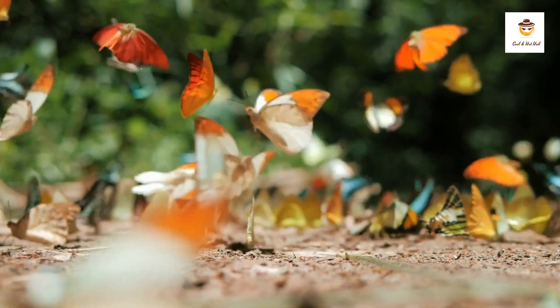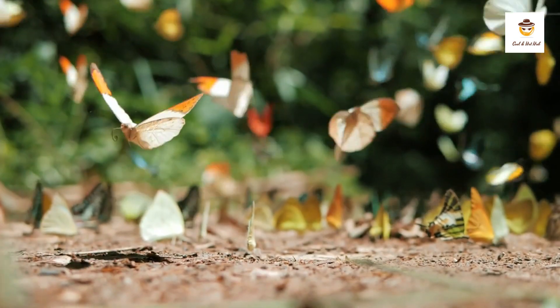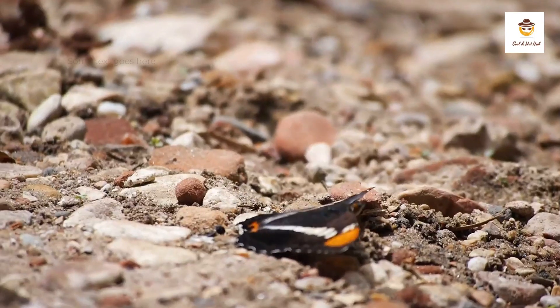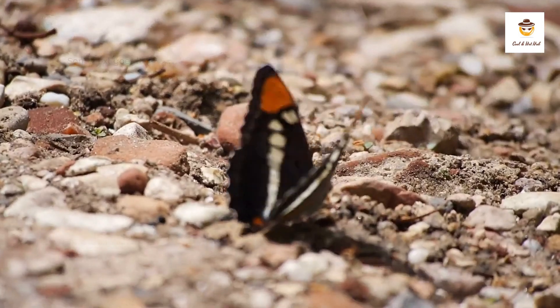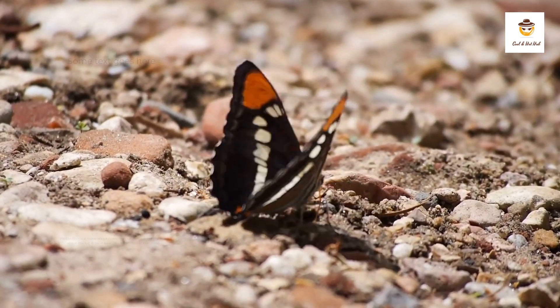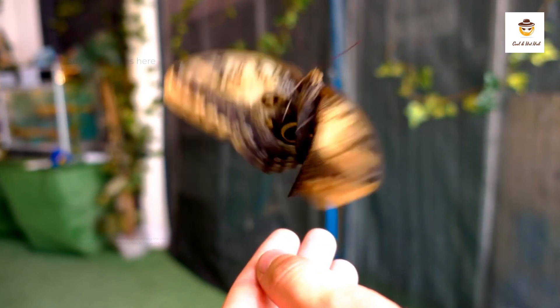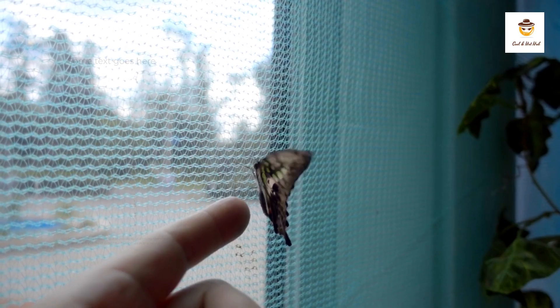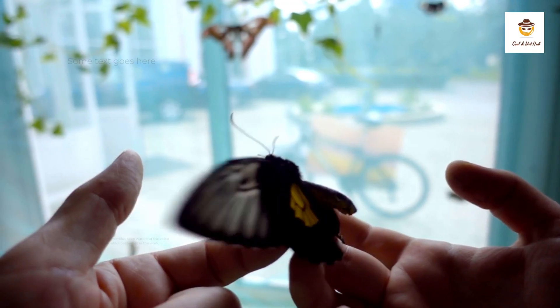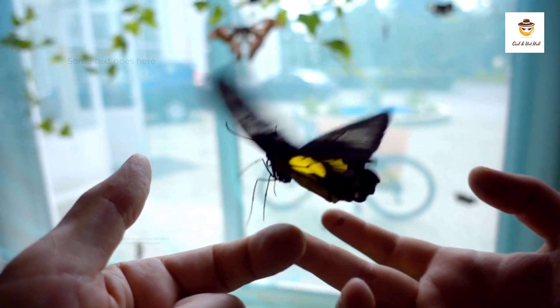There are over 17,500 different butterfly species that can be found worldwide. The most colorful butterflies can be found in Mexico and Hawaii, but have you ever wondered how many beautiful types of butterflies are there? And what is the most beautiful butterfly in the world? Well, to find out more about butterflies, keep watching the video about the top 8 most beautiful butterflies in the world.